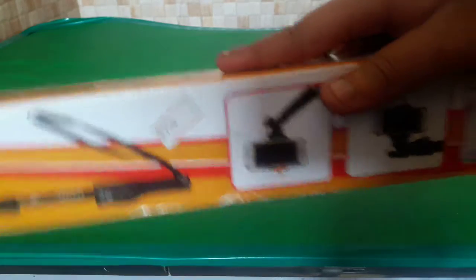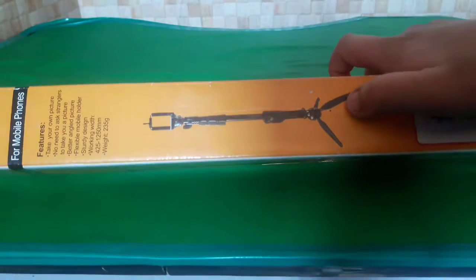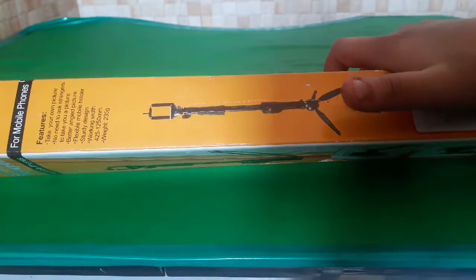The price is 750. Friends, this is a tripod — it is a tripod. If you have a tripod, you can use it.